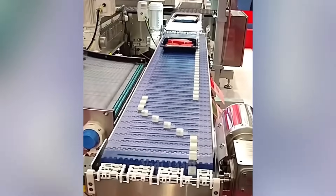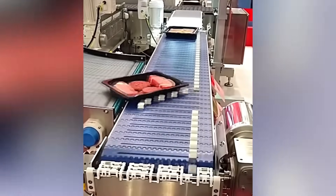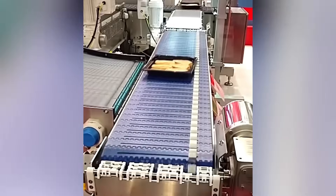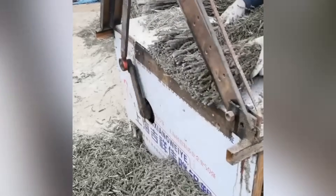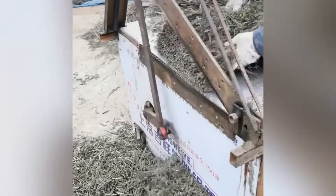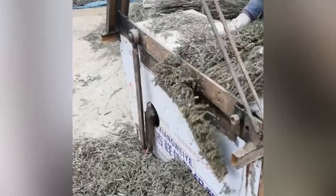This conveyor belt is equipped with special rollers that enable the items moving on it to follow the desired direction. This automatic guillotine assists in household chores as it is designed to chop plant-based food for animals.